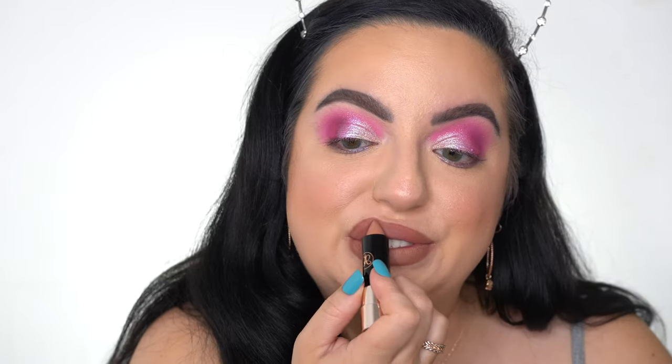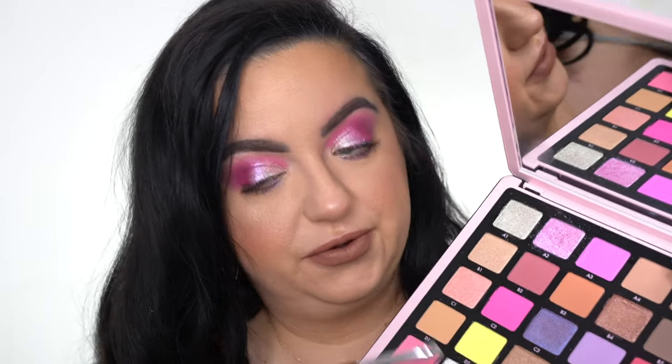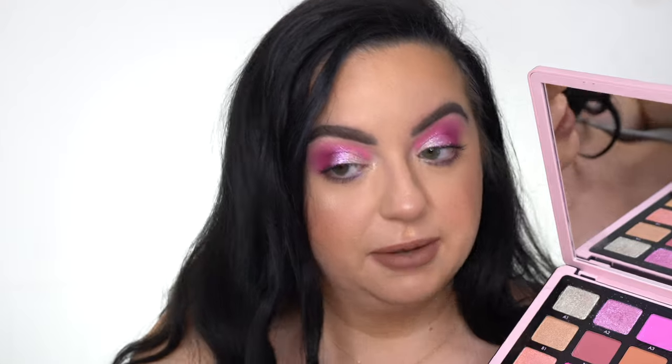For lips, I'm gonna take a ColourPop lip liner because ABH doesn't have lip liners. I'm going to fill it in since the shade of lipstick I'm using is very light. This is the ABH Matte Lipstick in Honey - I wanted to do an ombre effect. I do love this formula, it's not too drying. The liquid lips, not so much though. While doing my mascara, I realized I didn't do an inner corner shade, so I'm going to take one of the glitters. This glitter is stunning and is going to be perfect for the inner corner.